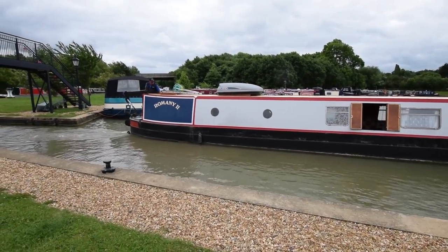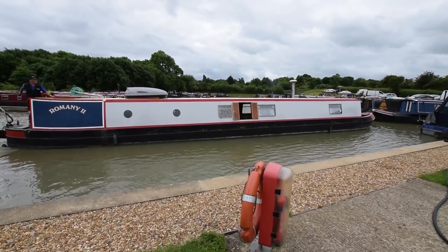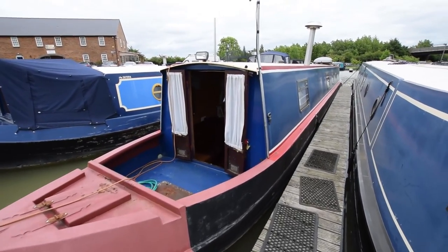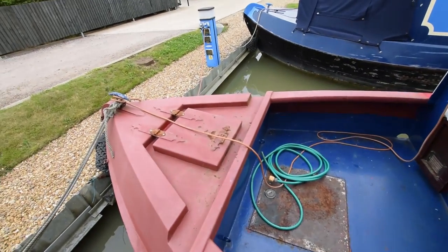The previous owner had started repainting her, so the side you can see here has been repainted recently. But due to personal circumstances, he couldn't finish the job, so on the other side she's still got the original blue colour. Both sides are actually very presentable, though the work was incomplete.